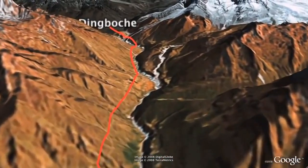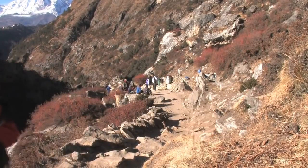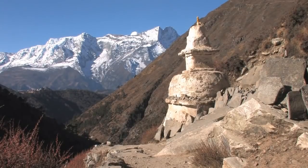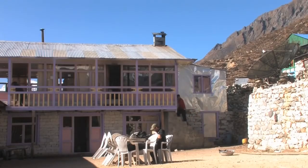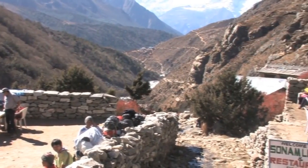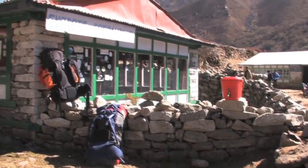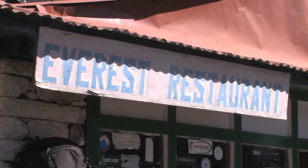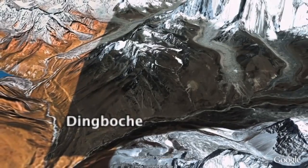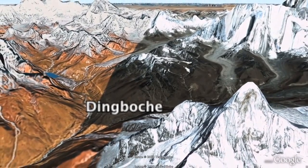The walk from Tengboche to Dingboche starts off gently sloping downhill, but shortly after crossing the river you head uphill and spend most of the day walking along the river valley. Many people visiting this region will only go as far as Tengboche, so from here onwards there are fewer trekkers, porters and yaks along the path. There are some lovely family run tea houses to stop in along the way, serving tasty drinks like hot lemon or yak milk tea. Overall it is an easy but long day's trekking, taking up to six hours.